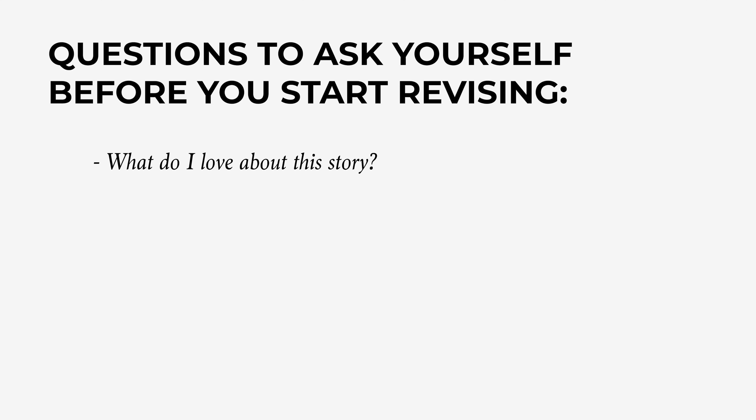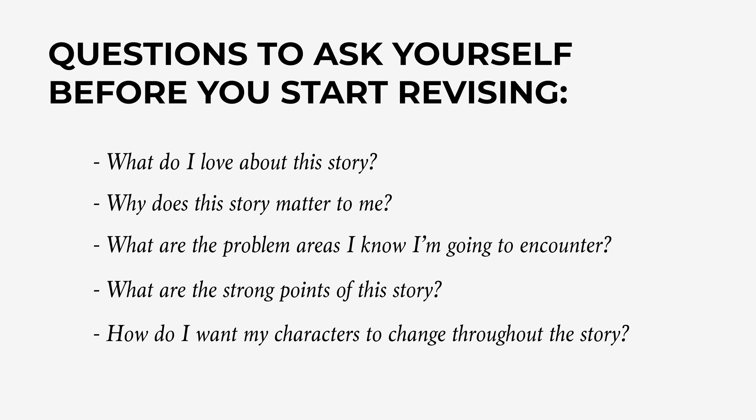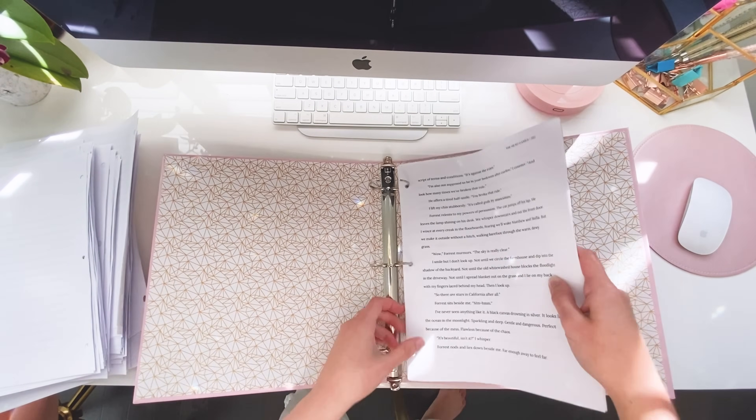If you didn't make notes to yourself during the writing process, don't worry — you can start making notes now. You can start planning the outcome, the perfect ideal finished product, even if you've already written the first draft. I like to start this process by asking myself a few important questions: What do I love about this story? Why does this story matter to me? What are the problem areas I know I'm going to encounter? What are the strong points of this story? How do I want my characters to change throughout the story? After answering these questions — whether I write it in a notebook or a Word document — I like to have it on hand close to me when I'm going through the revision process so I can reference the weak points, the strong points, and remind myself of my ultimate vision for this book.